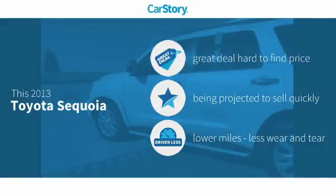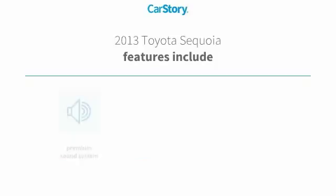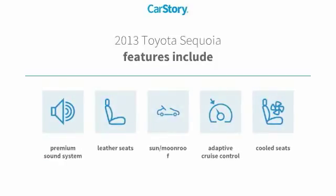This vehicle has being a great deal that is hard to find at this price, and low miles. Features also include a premium sound system, leather seats, adaptive cruise control, sun moonroof, and cooled seats.